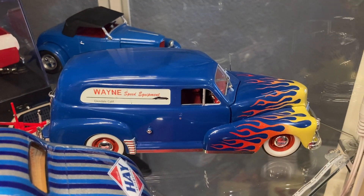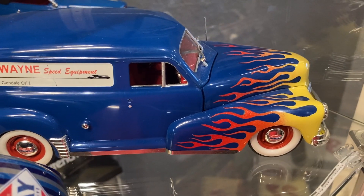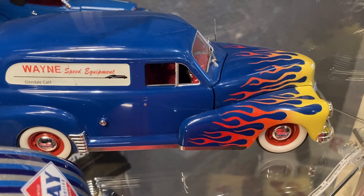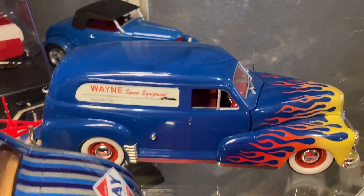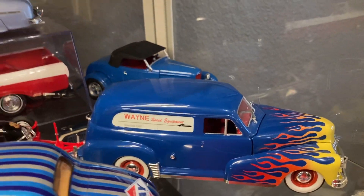This is also a really old one — I built it many many years ago. It's my first flame job; I actually taped those off, drew them, cut them out, and painted them. That's a Galaxy Limited '47 Chevy sedan delivery.